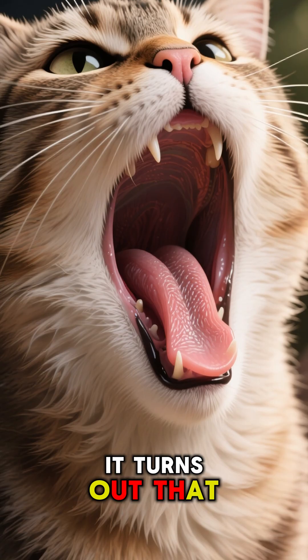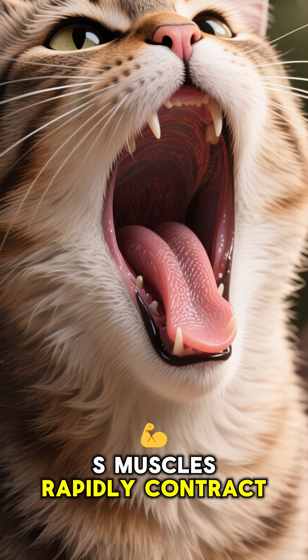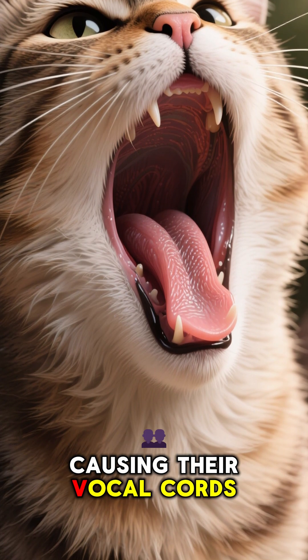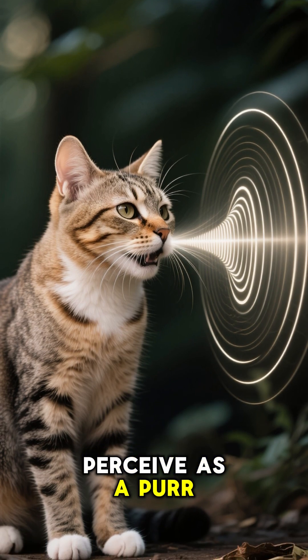Have you ever wondered how cats purr? It turns out that purring is an automatic reflex that happens when a cat's muscles rapidly contract and relax, causing their vocal cords to vibrate. This vibration produces a sound wave that we perceive as a purr.